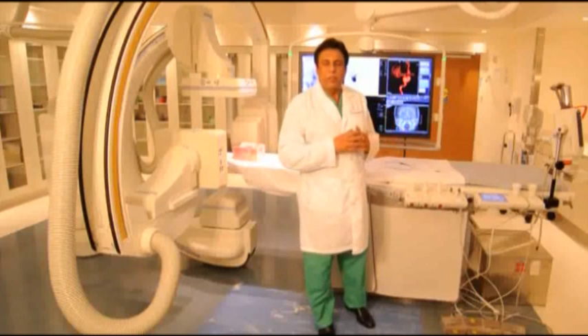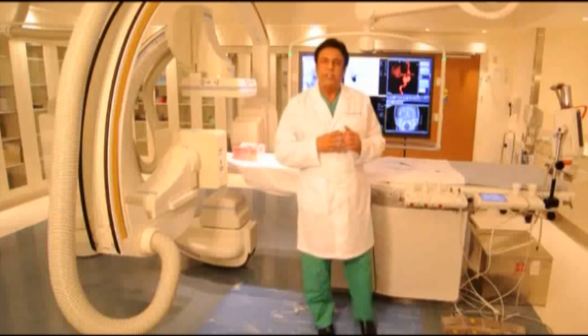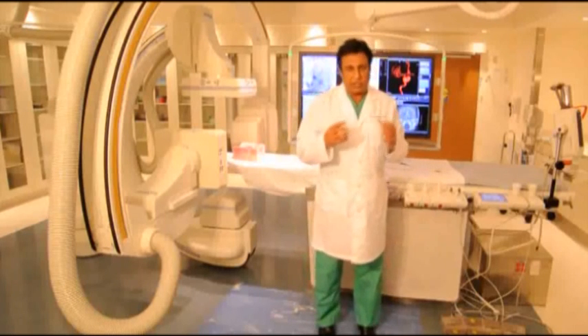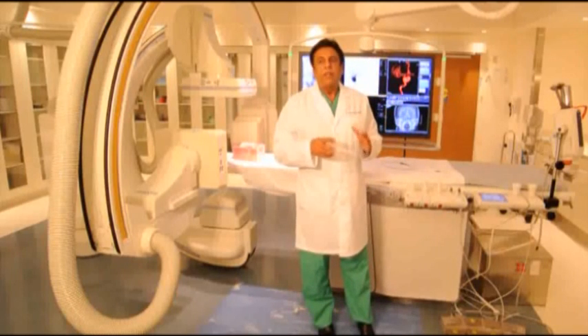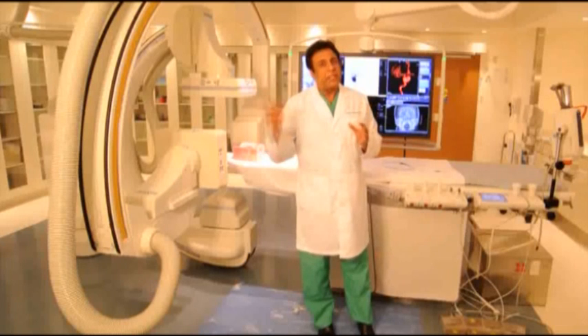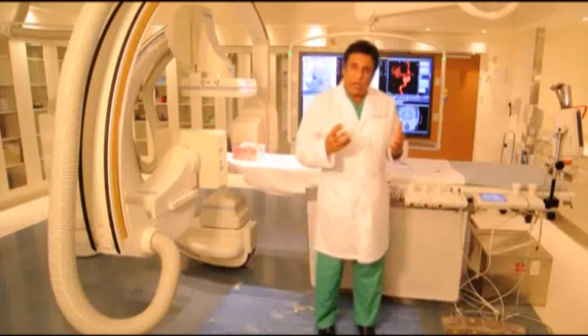Patients that have a stroke within 3 hours usually receive intravenous TPA, which is a clot-busting drug, in the emergency room. Those patients that come beyond the 3-hour window, at Silver Cross Hospital we can extend the window up to 8 hours to take these patients up to the endovascular suite and pull the clot out.